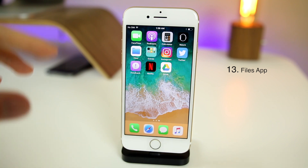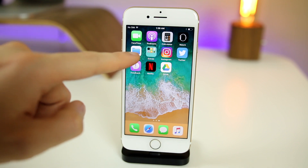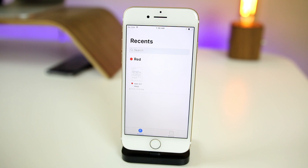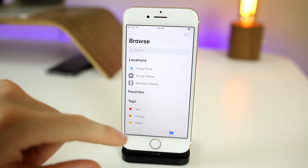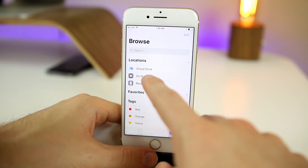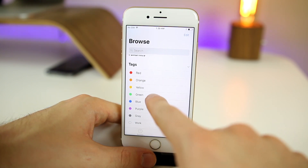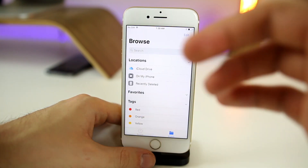The final feature is the Files application, which everybody gets by default with iOS 11. It basically allows you to see all of your documents synced across macOS, iOS, iCloud Drive, and other services. A lot of people thought it was a full file system where you'd be able to see files on the inside of iOS, but that's not the case. You can see the iCloud Drive on your iPhone, recently deleted items, and tags — if you use tags on macOS, they show up right here.